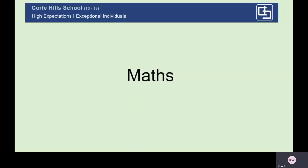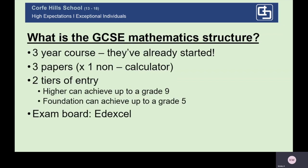My name is Katie Webber and I'm the current head of maths at Corfe Hills School. The GCSE maths course has actually already been started — we began with students as soon as they arrived in Year 9. The course is examined using three exam papers set at the end of Year 11, one of which is non-calculator.